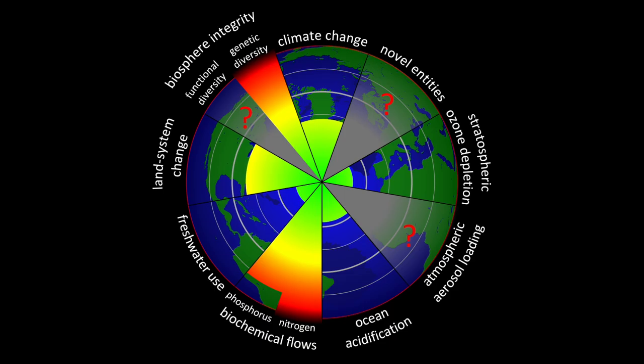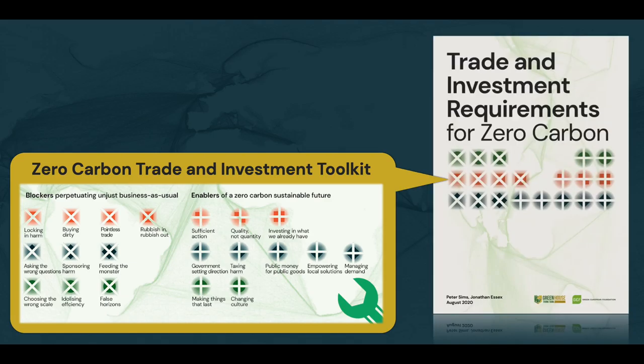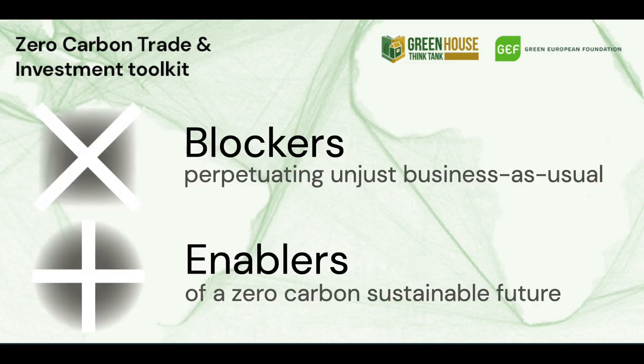This will be complex, and multiple considerations must be taken together. In response, Greenhouse has created a zero carbon trade and investment toolkit, published in our recent report with the Green European Foundation. This toolkit contains blockers to, and enablers of, a zero carbon society, and within each there are three families of interventions.